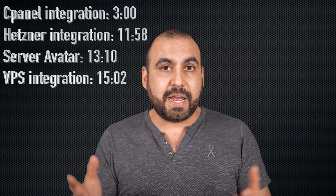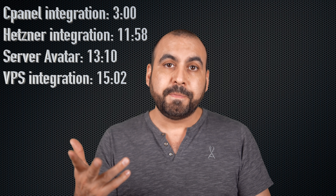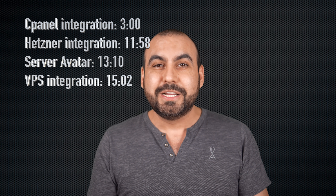In this video, I'm going to show you how to backup your WordPress site or your PHP site from cPanel. I'm also going to show you how to connect Hetzner, which is a server, and how to connect from Server Avatar. So all of that, I'm going to cover it in this video. Let's jump over to my desktop right now.